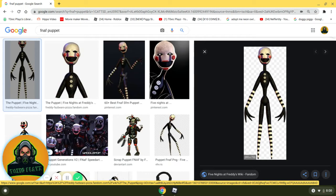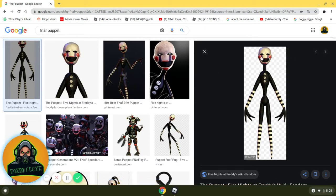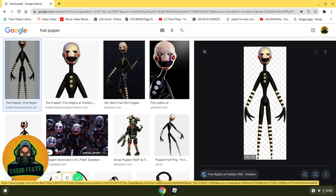My number 10 choice is Puppet. I just really like the marionette design — he's really tall, and he's a puppet. I like that he's kind of like crying, with purple tears and red cheeks. I just really like this character. There's not much more to say; I really like the Puppet.